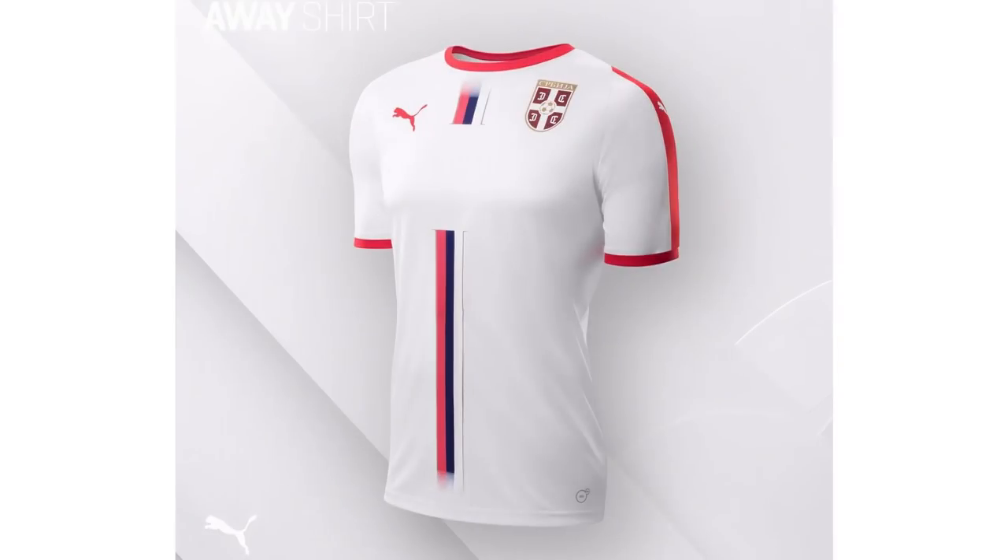And this is Serbia's away shirt — this is a bit more exciting than the Switzerland away shirt. It's got a nice sort of line design in the middle. I like this a bit more. Yeah, it's better because there's actually something going on with it. If you take away that middle stripe it would be a little bit too boring, so at least Puma have tried something a little bit different on their away shirt.